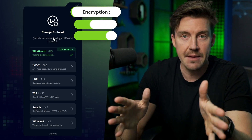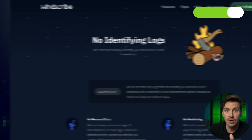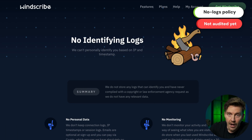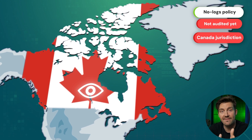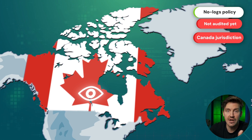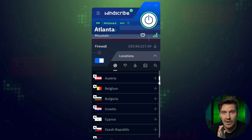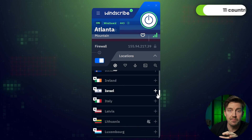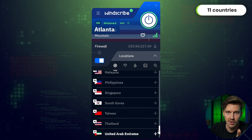The next free VPN for PC on my list is also a pretty solid option security-wise. It uses the same encryption as ProtonVPN, and although it also has a no-logs policy, it's not yet audited. This provider is based in Canada, which is a member of the Five Eyes Alliance and can share users' data upon request, but Windscribe has more to offer when it comes to variety. This app comes with plenty of servers to choose from in 11 different countries, way more than any other freemium offers.